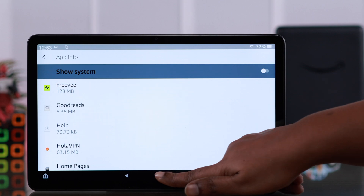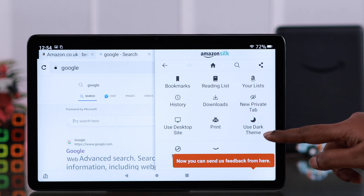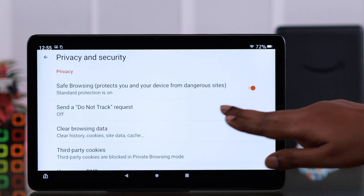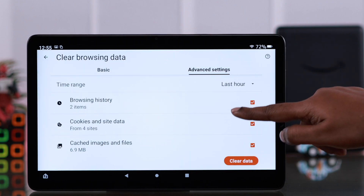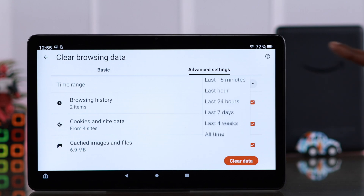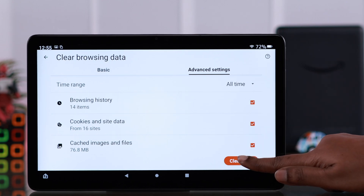You can also clear your browser history. Open the browser, tap on the three dot menu, scroll down and enter settings, go to privacy and security, and tap on clear browsing data. Go to advanced settings and unselect the things you don't want to delete — like if you don't want to delete your saved passwords. After that, scroll up and select the time duration. Select all time and then tap on clear data.